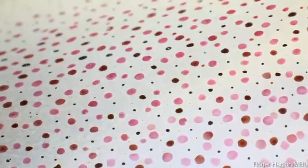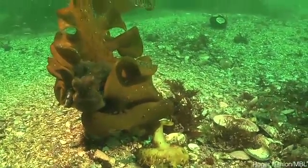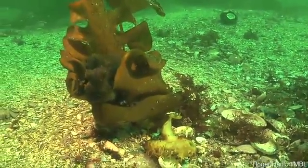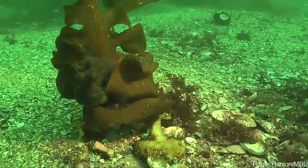They don't sleep as far as we know. That's because cephalopods, with their squishy bodies, rely on camouflage as their main protection from predators. But of course, camouflage is not just color — it's also pattern.